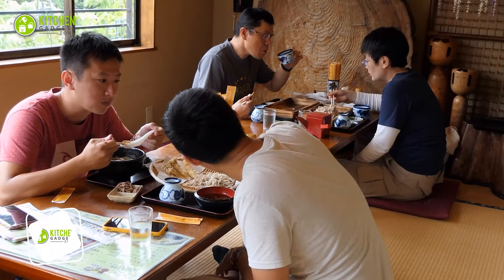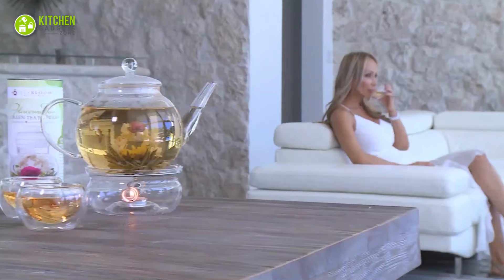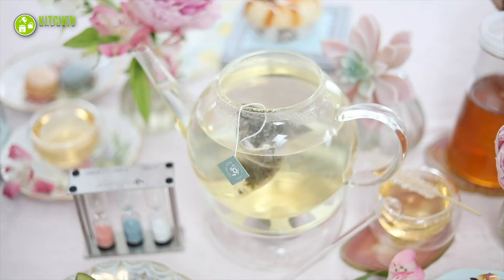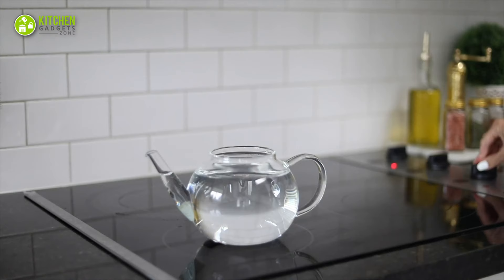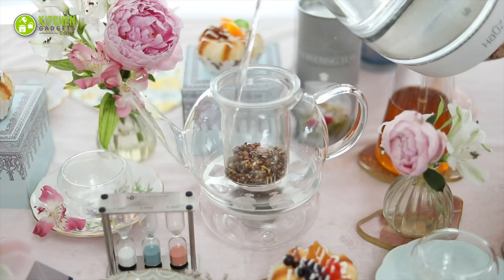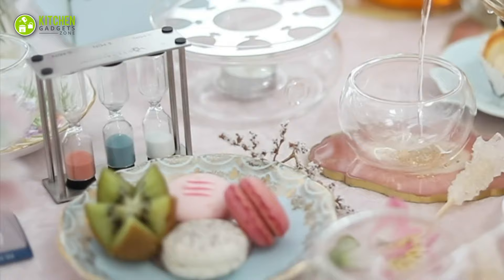A hearty Japanese meal needs to be finished off with a warm serving of tea. The Tea Bloom complete tea set will ensure that happens with a style statement. This elegant set includes a 40-ounce glass teapot, a loose tea glass infuser, four insulated glass tea cups, a tea warmer, and 12 flowering teas. The glass teapot is made of heat-resistant borosilicate glass, allowing you to watch the tea leaves bloom as they steep. The loose tea glass infuser is designed to keep tea leaves separate from the brewed tea, while the cups keep your tea at the optimum temperature for longer.